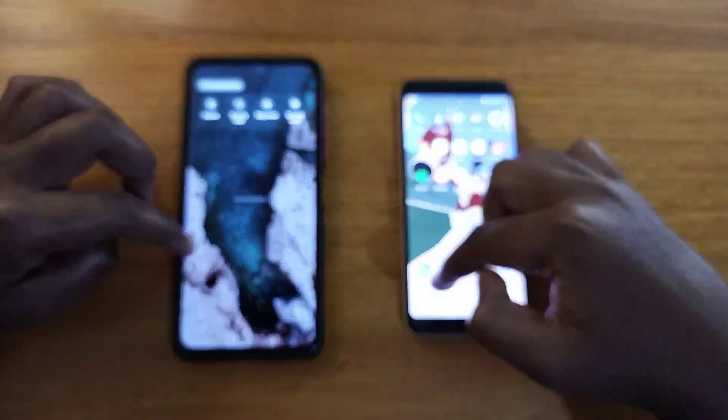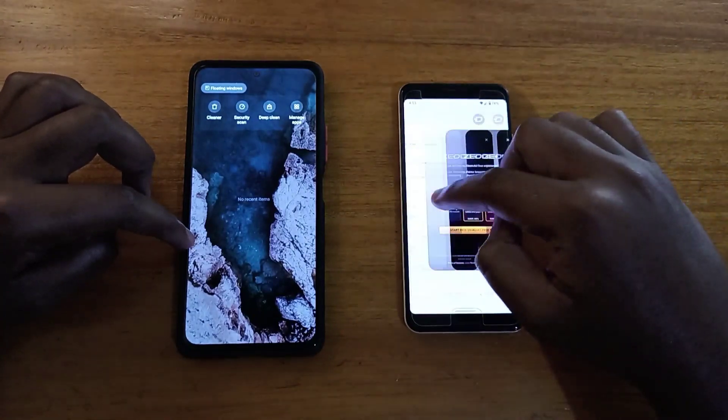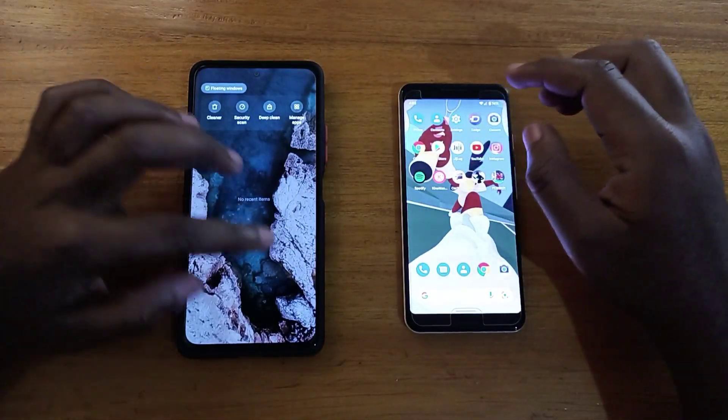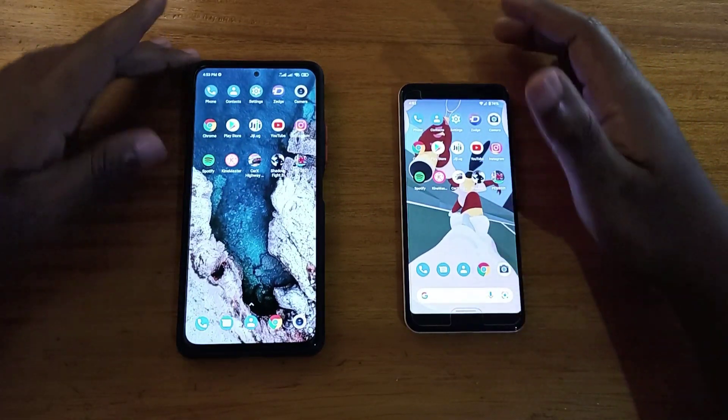Let's make sure we have no apps open in the background. Closing everything out — looks like we are good to go and start the speed test.